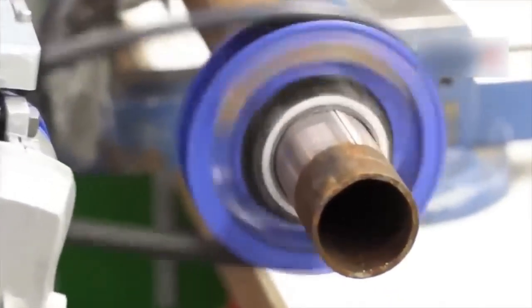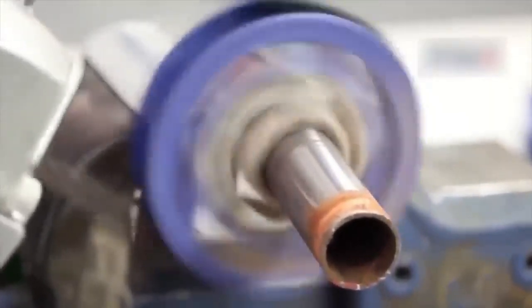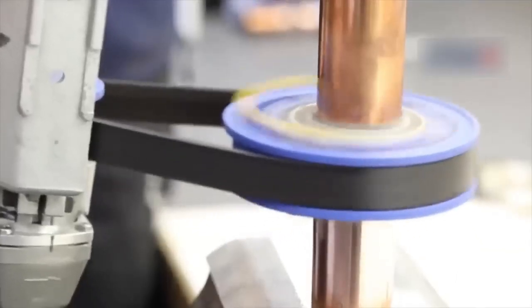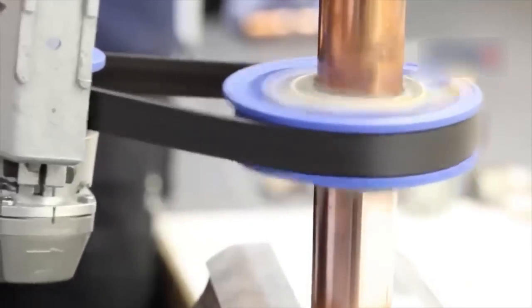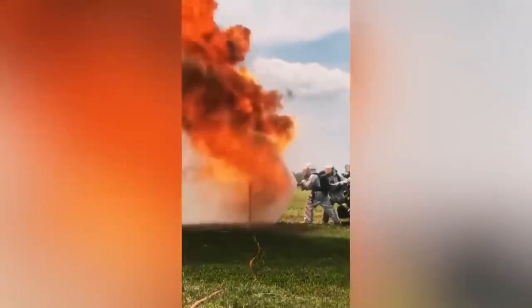I had no idea cleaning and polishing a pipe could be so much fun. Every firefighter would look like an element tamer with such a water shield.